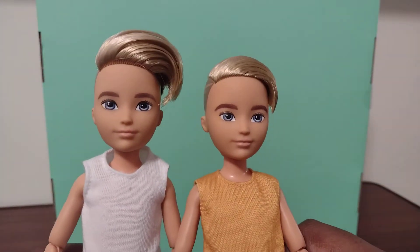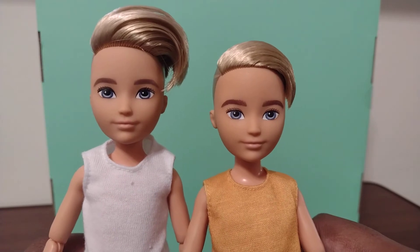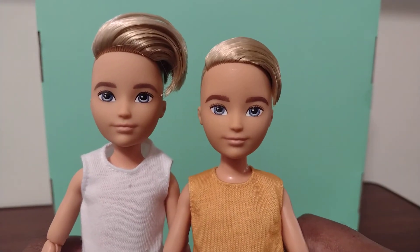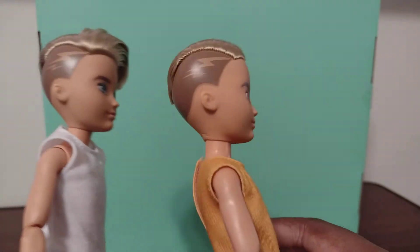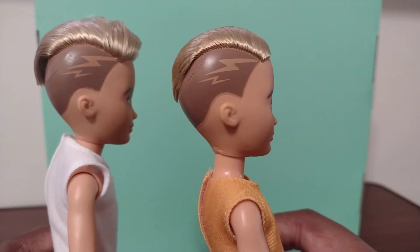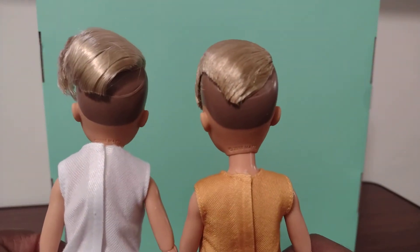As for the face paint, they are a little different. This one has darker facial paint, and this one has lighter facial paint. So they do look like different characters if you want them to be. The sides are the same, other than one being more lighter and the other being more darker.